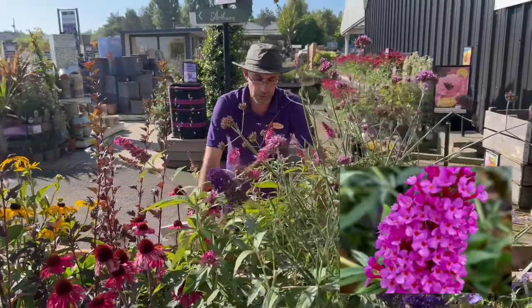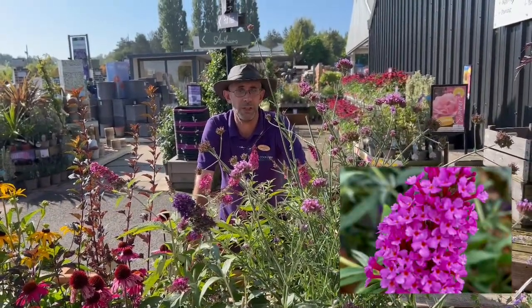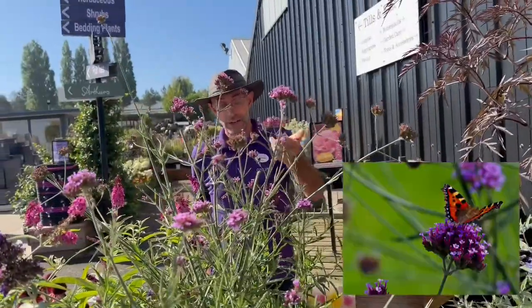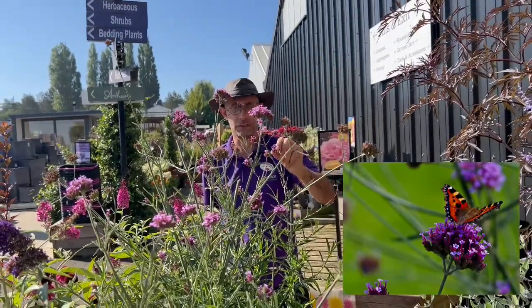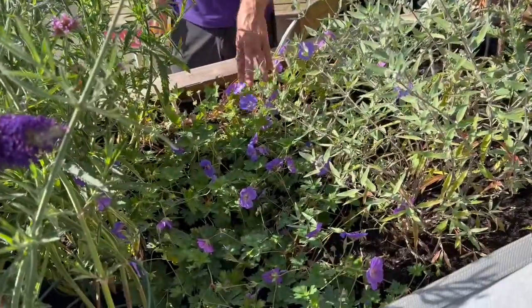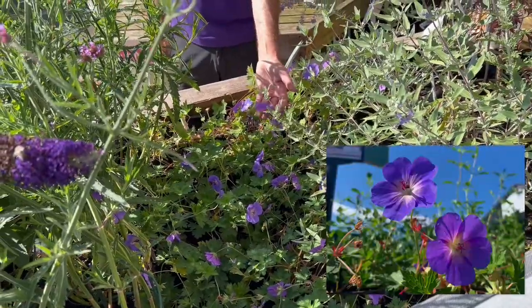Next to that we've got Buddleia Bee's Knees, and I think everyone knows Buddleia's common name is butterfly bush because bees and butterflies love it. Verbena bonariensis is again absolutely adored by bees and butterflies. They're really attracted to a ground cover plant here, winding its way through and linking plants together — that's Geranium Roseanne.